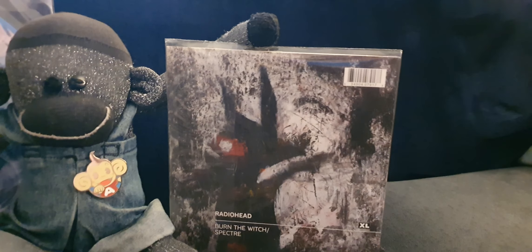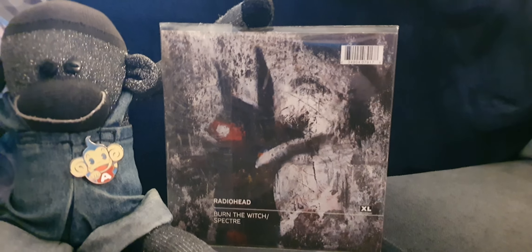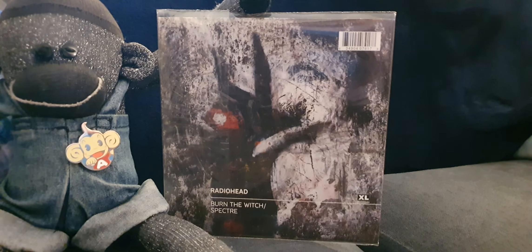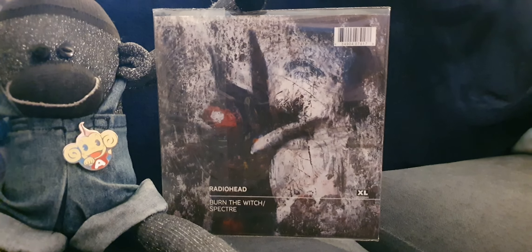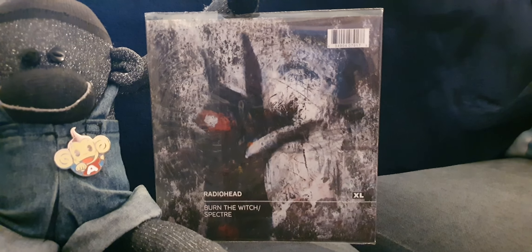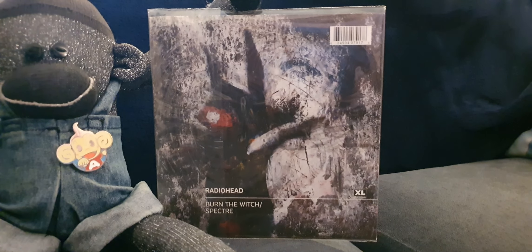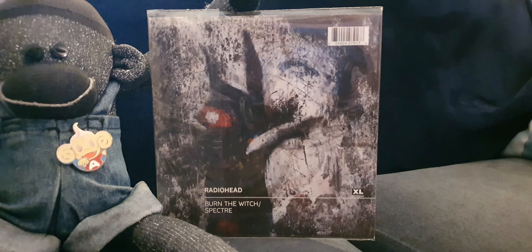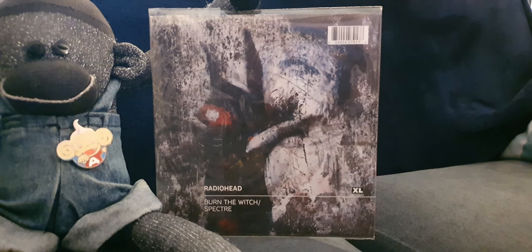Moving on - this is Radiohead. It's Burn the Witch and Spectre, and we're going to talk about Spectre in particular, which was originally released as a free download as a Christmas present from the band on December 25th, 2015, and was later pressed as a double A-side with Burn the Witch in 2016 on this limited 7-inch.